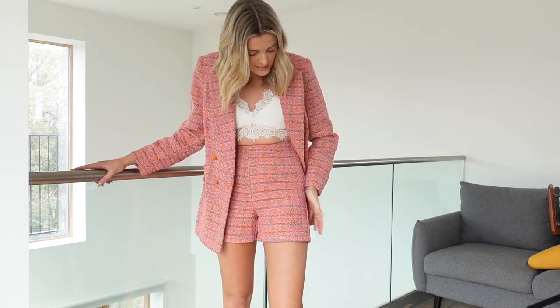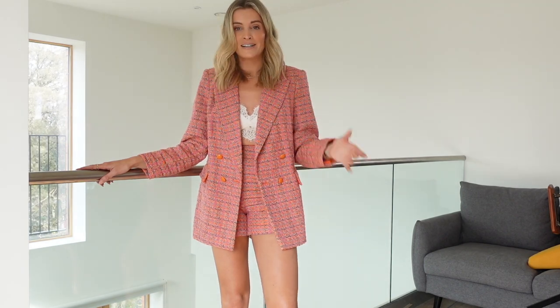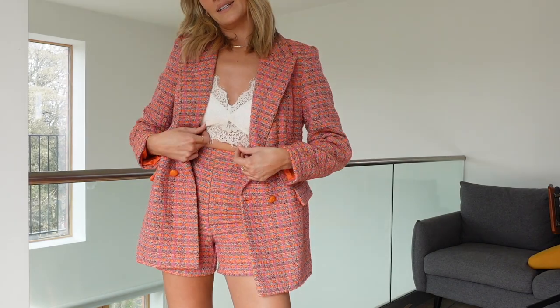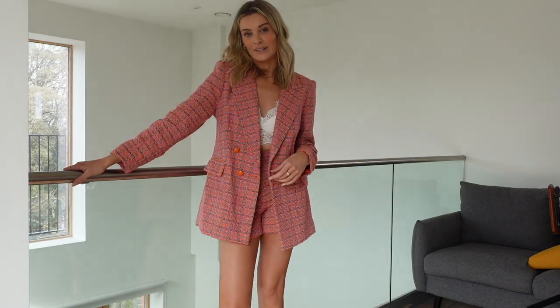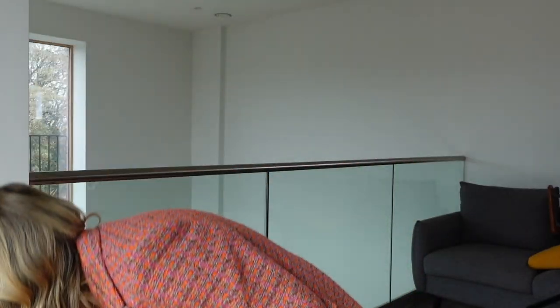The blazer is €35 and I can see why — it feels so much more expensive, really thick. The shorts are €16, but you wouldn't necessarily need to get the shorts to match. You could wear the blazer with jeans, with a dress — so much you could wear with it. I'm wearing the same bralette inside. Coming into spring and summer when it gets warmer, it's nice to have a short suit.